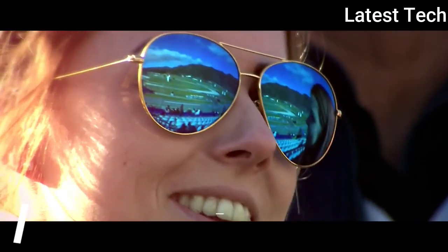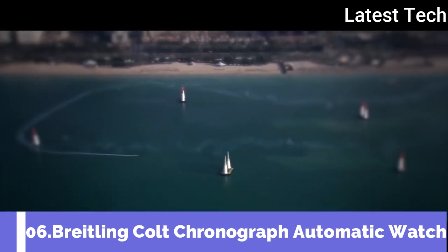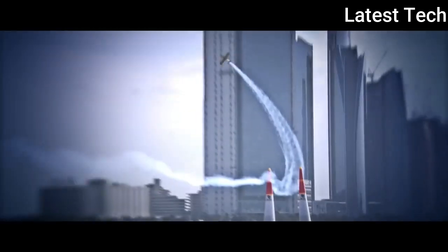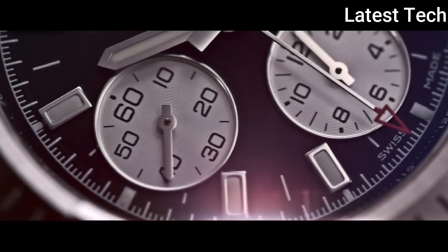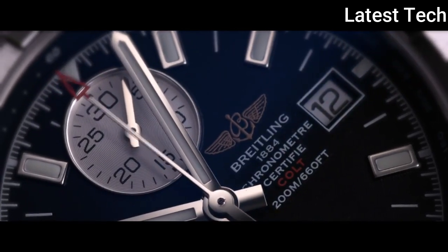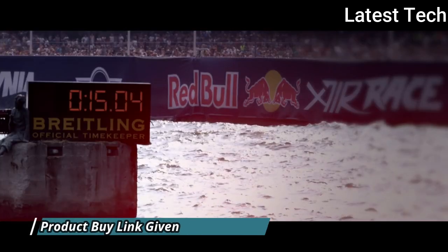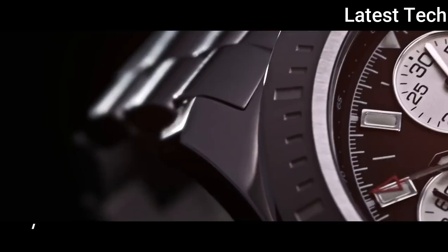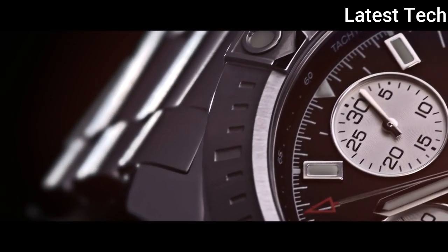Top 6: Breitling Colt Chronograph Automatic Watch. Stainless steel case with a stainless steel bracelet. Unidirectional rotating stainless steel bezel. Black dial with luminous hands and index hour markers. Minute markers with 1/100th second scale around the outer rim. Dial type: analog with luminescent hands and markers. Date display at the 3 o'clock position.